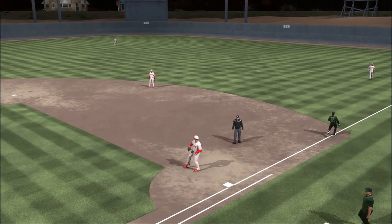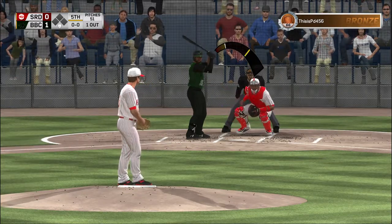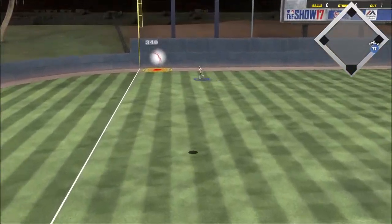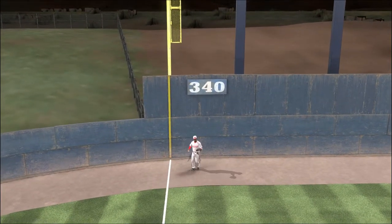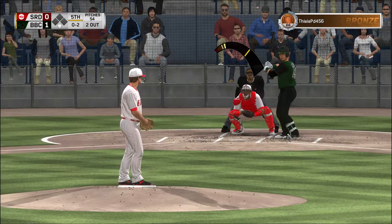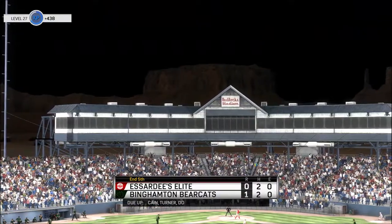At the plate, Jackie Bradley Jr. — he flew out in his last at-bat. First pitch of the at-bat on its way — a swing and a shot hit down the corner. Gomez is after it, he tracks it down and makes the play to record the second out. Into the box — the wind-up and the 0-2 pitch, swing and a liner but pulled in at the hot corner, and that ends the inning.